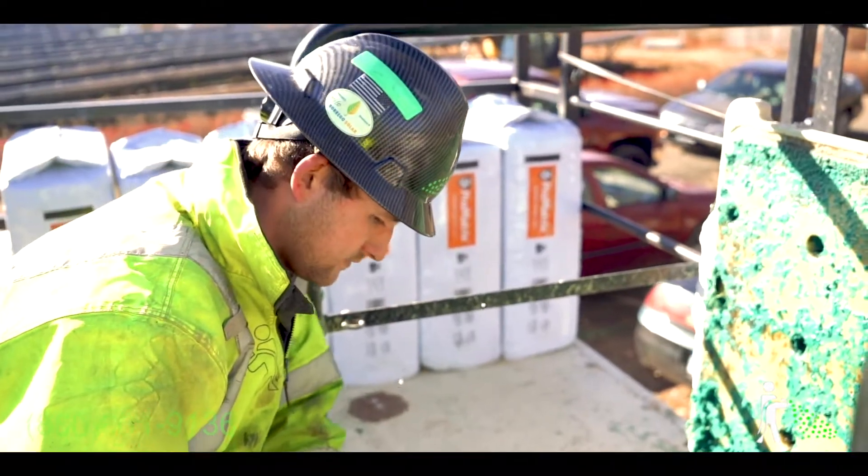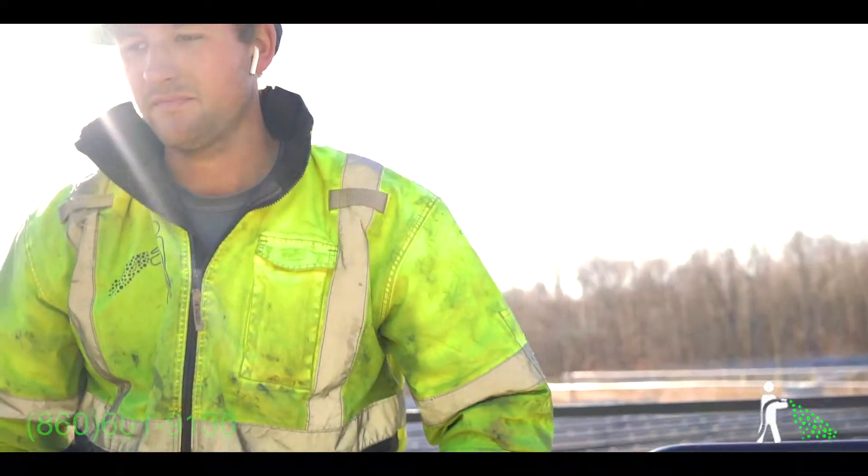Hey guys, this is Chase from All Green Hydro Seed. Today we're currently working on a 55-acre solar farm located in Connecticut.